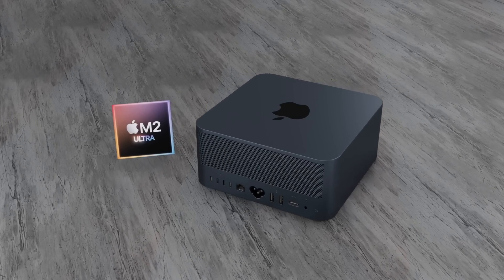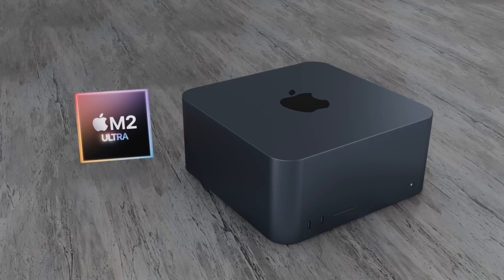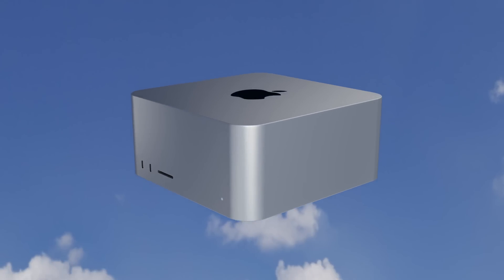Of course, any confirmed details or reports of when the Mac Studio is coming I'll be covering in future videos, so make sure you've subscribed to this channel and hit the notification bell so you'll know when it's coming out.